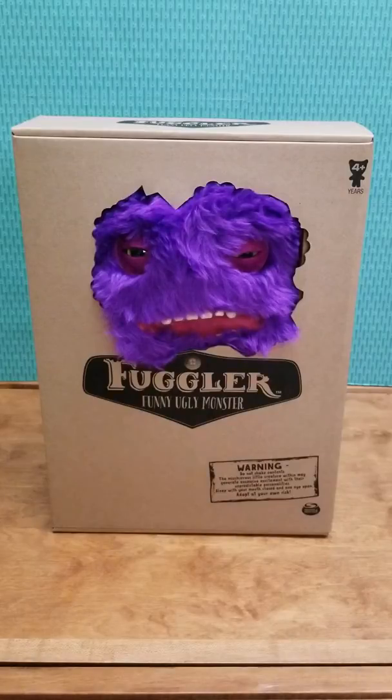Hi everyone! So today I'm going to be unboxing this Fuggler. Basically they're funny ugly monsters and I thought this guy was super adorable. He's my favorite color and he's just so ugly that he's freaking adorable.